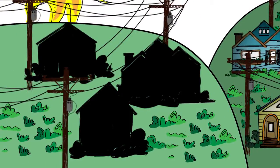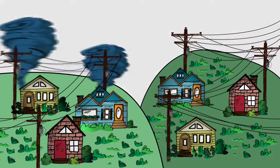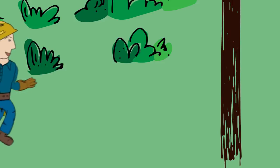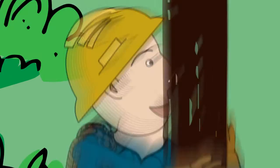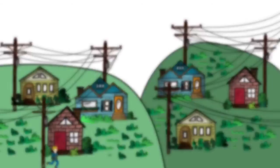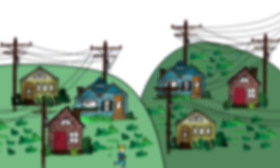When the power goes out, most of us expect it to come back on within a few hours, but sometimes major storms cause widespread damage and outages can last longer than expected. The good news is that your electric co-op's line crews work long, hard hours to restore service safely to the greatest number of members — that's you — in the shortest time possible. Ever wonder how they do it? There are four steps to restoring power that we should all know about, especially when we find ourselves in the dark.